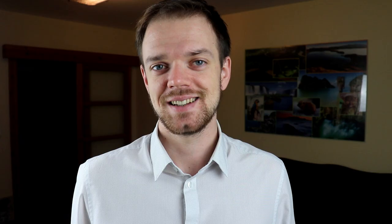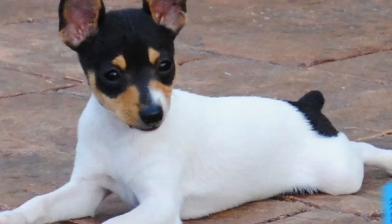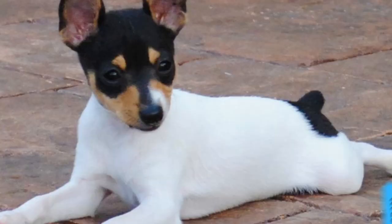Number six: Size. This is a small dog with an athletic and muscular appearance. Their average height is between 8 to 12 inches, which is 20 to 30 centimeters. Females are naturally a little bit smaller than males.